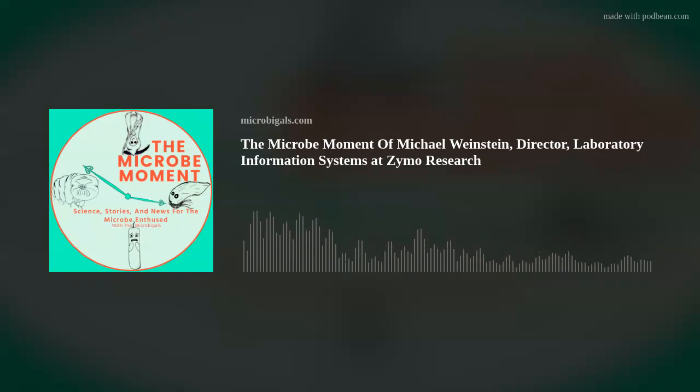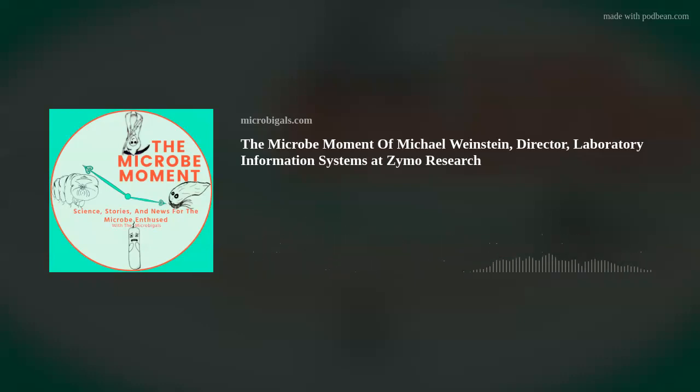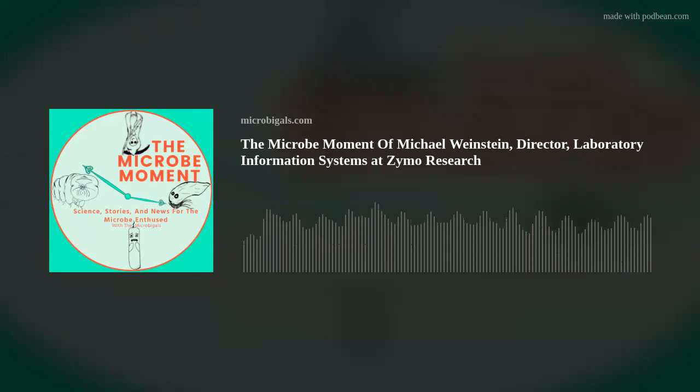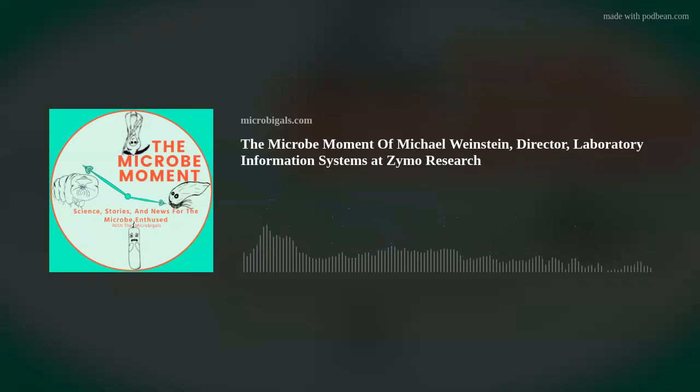This week's episode of the Micromoment is brought to you by Zymo Research. Accurate and reproducible microbiome analysis relies on well-defined mock community standards as well as optimized methods for sample collection, nucleic acid extraction, library prep, and bioinformatics. Check out Zymo's complete microbiome workflow at zymoresearch.com.